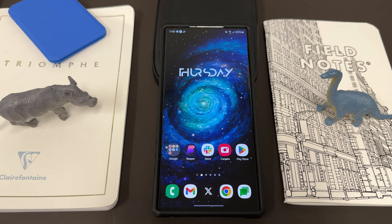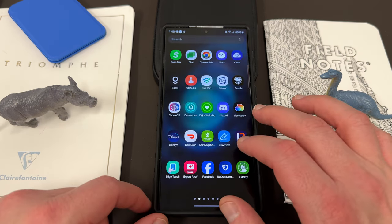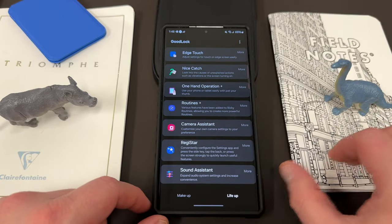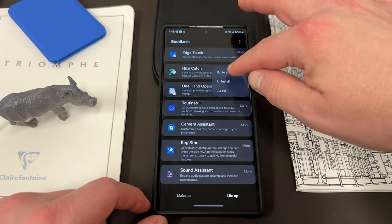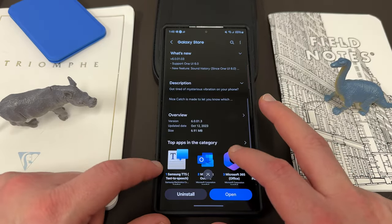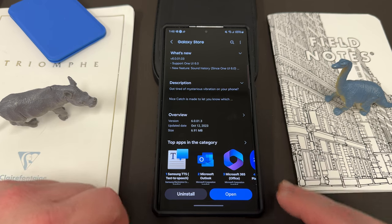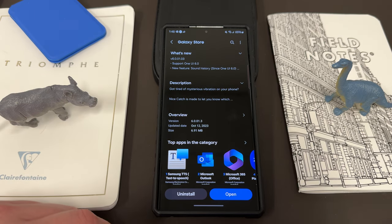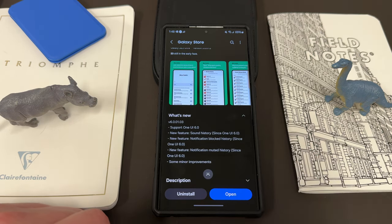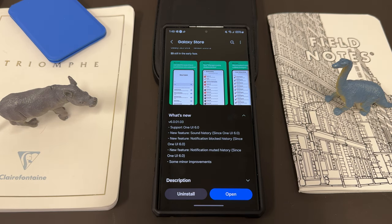So let's go ahead and get started talking about Nice Catch, which is the update that rolled out. Let me go into the GoodLock suite, where Nice Catch is found, and let's go into the Galaxy Store to look at the most recent update. The update rolled out October 12th — I got it a little later on the 15th. Version 6.0.01.3, 6.91 megabytes. Here's what's new: One UI 6.0 new feature — sound history; new feature — notification blocked history; new feature — notification muted history; and some minor stability improvements.